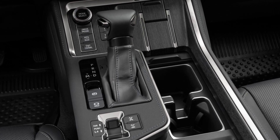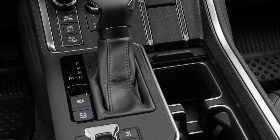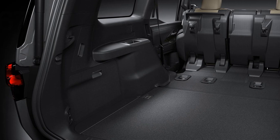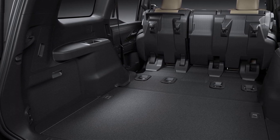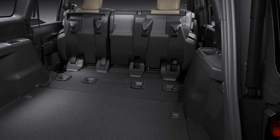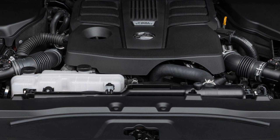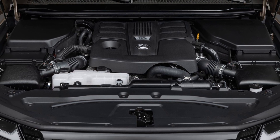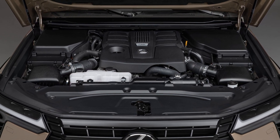Seven- and six-seat configurations are on offer, with improved legroom and headroom across all three rows. The second row tumbles and folds to provide access for rearmost passengers, and the third row is offered with either manual or powered folding. Six charging points are offered to keep devices fully charged, and there are 12 cup holders.